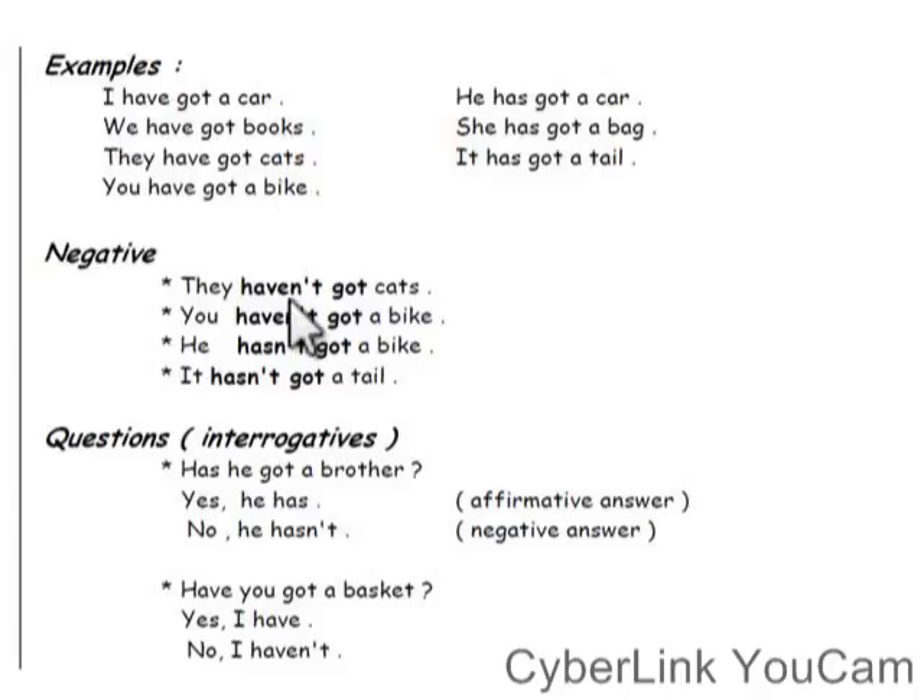In the negative, we say either 'haven't got' or 'hasn't got'. Okay. In the question form, we put either 'have' or 'has' first — but pay attention: the subject comes in the middle, then we add 'got'. For example: 'Has he got...?' or 'Have we got...?' Then we complete the rest of the sentence normally. The answer is always yes or no — it's very simple.